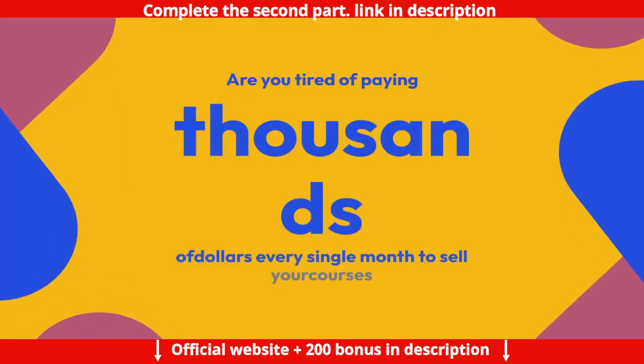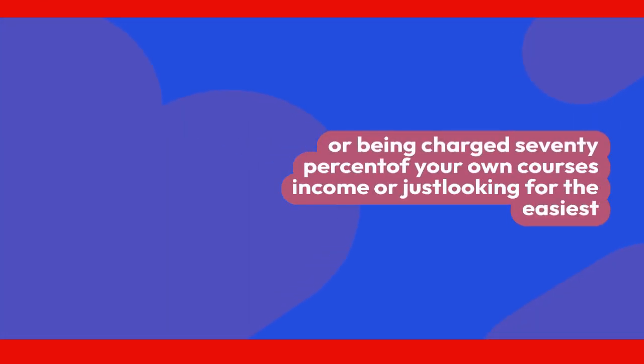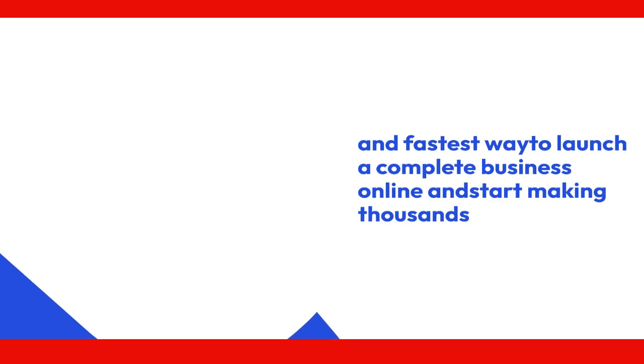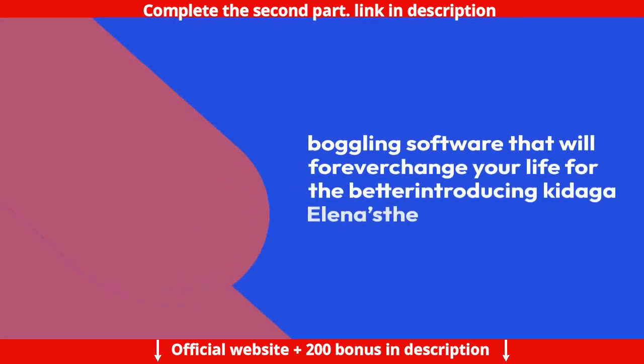Are you tired of paying thousands of dollars every single month to sell your courses, or being charged 70% of your own course income? Or just looking for the easiest and fastest way to launch a complete business online and start making thousands of dollars every month as passive income? Well, sit back and relax, because I'm going to reveal a mind-boggling software that will forever change your life for the better — introducing Kidaga LMS.